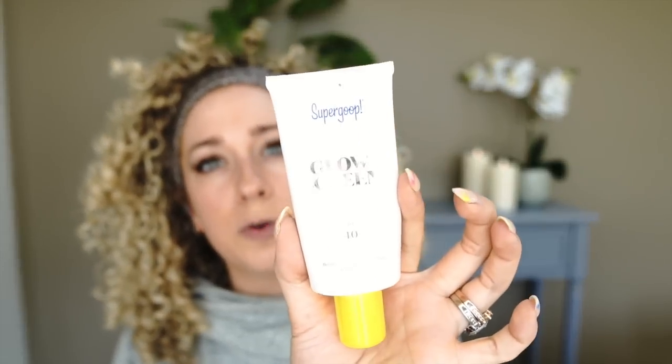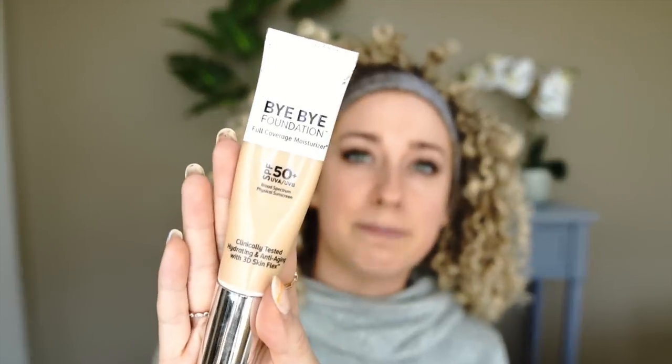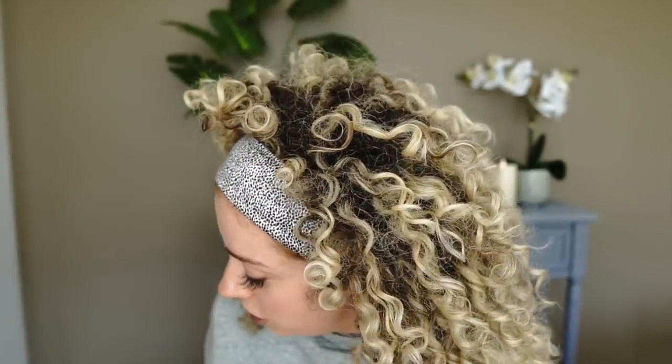Normally what I would do is go through with my Supergoop Glow Screen — it's really bright and reflective. And then I would normally use the It Cosmetics Bye Bye Foundation in shade medium. I love this because it's buildable coverage and it has a built-in SPF. I do not believe the Il Makiage has a built-in SPF. This one I like because it has SPF 50, which is amazing. It has a lightweight coverage and I feel like it makes me just look lit from within — the medium shade is ever so slightly darker than my natural skin tone, which makes me look a little more glowy.